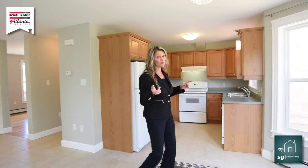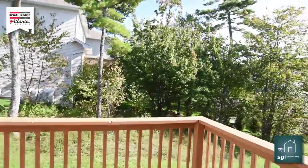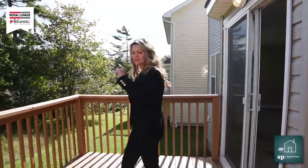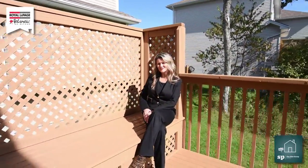Right off the kitchen, we have this great patio. We have some nice sun out there in the backyard. I like this deck and I really like the built-in seating that's here too. So you can come out, enjoy with your coffee in the morning and sit back and relax.